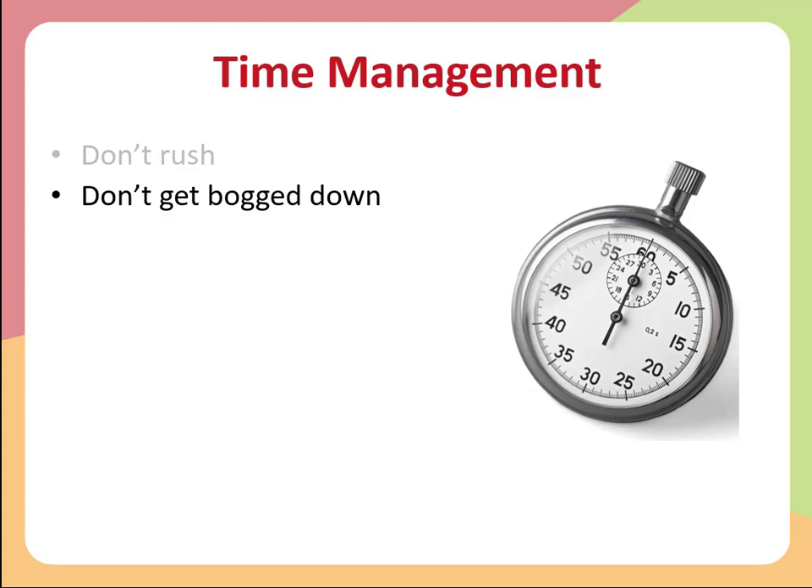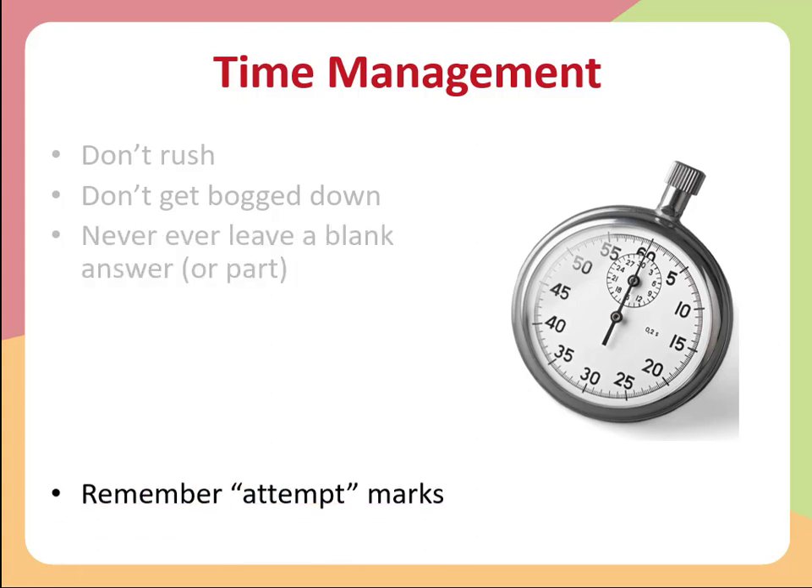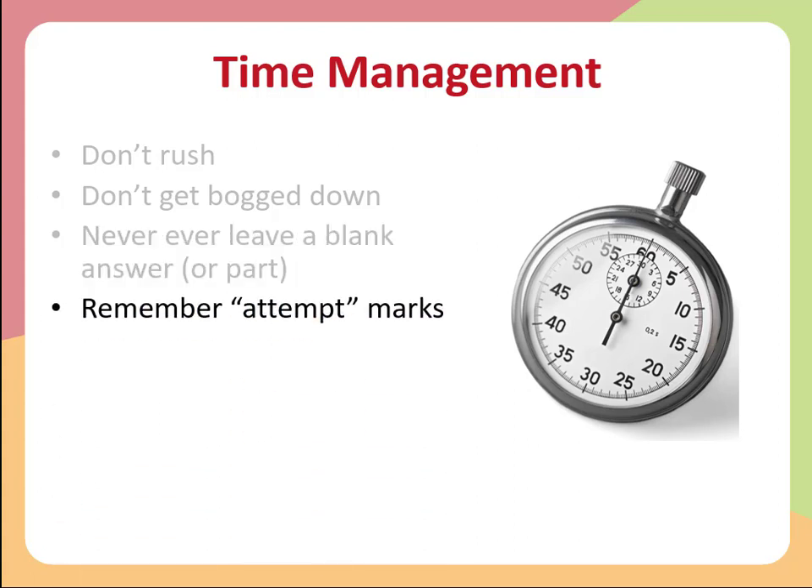Try not to get bogged down in any part of any question. It's very important to attempt all parts of all questions. If you leave a blank answer you're going to get zero. If you leave a blank part of a question, you're going to get zero. So every question should at least be attempted. If you see a question that looks quite difficult, at least have a go — you might be able to work yourself into the solution. And even if you don't, putting down a decent attempt will earn you marks, and those attempt marks can really add up.